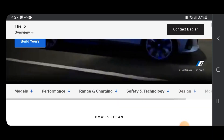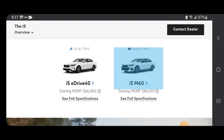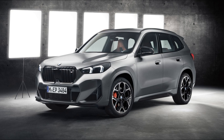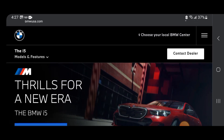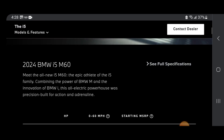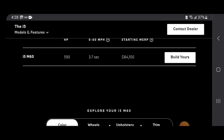We're going to build and price this vehicle — the BMW i5. They just added the i5 M60, which is incredible. Look at this — the all-new 5 Series. This is the new 5 Series: 590 horsepower, takes 3.7 seconds 0 to 60, and starts around $84,000 to $100,000. Not bad at all — that's more than the M550i.